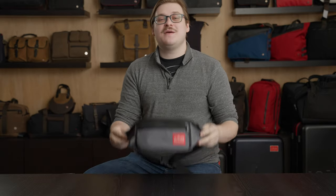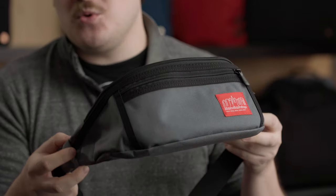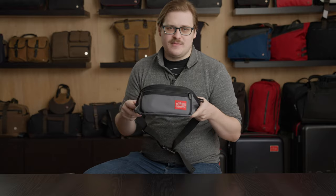Hi, I'm Jason from Manhattan Portage and today I'm here to tell you about our Alley Cat Waste Bag. Our Alley Cat Waste Bag is actually our most popular waste bag we sell here at Manhattan Portage, and even though it's very simple, it's very functional, so I'm going to walk you through some of the features today.